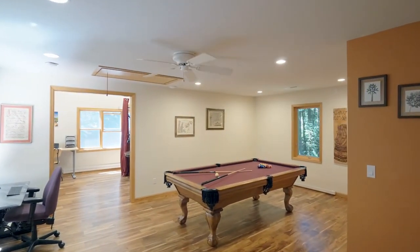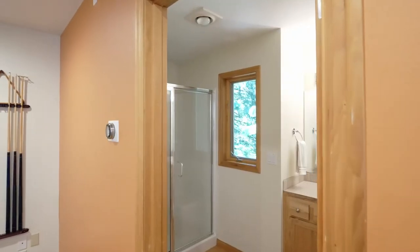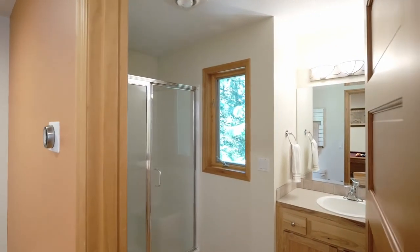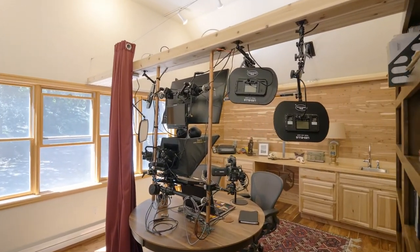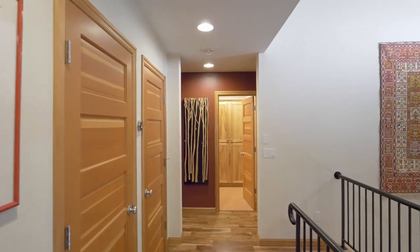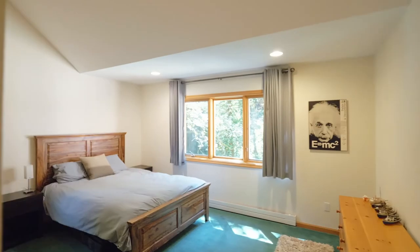The oversized bonus room and art studio with a full bath could be quickly converted to an ADU. Two more bedrooms with abundant closet space and built-in lofts offer endless possibilities.